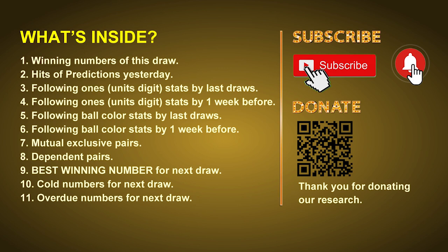Don't hesitate to leave us comments. In this video we will tell you the draw result today and review hits of predictions we made yesterday if there's any. Then we will do some math for you to find out the best ones, best ball color, and even best winning numbers for next draw. After that, we will give you some tips on mutual exclusive pairs, dependent pairs, cold numbers, and overdue numbers for next draw.